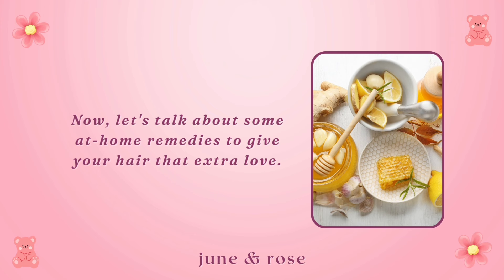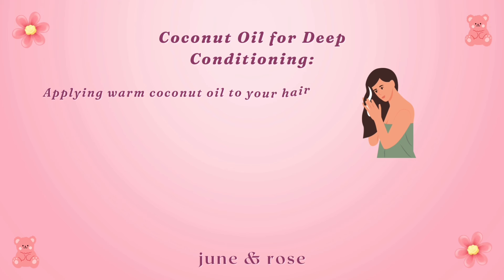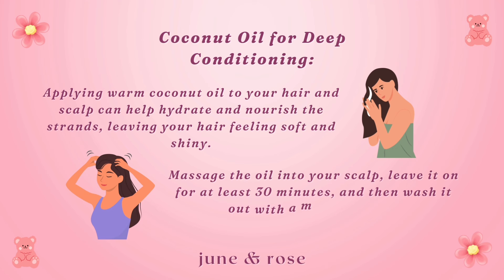Now let's talk about some at-home remedies to give your hair that extra love. Coconut oil for deep conditioning: coconut oil is renowned for its moisturizing properties. Applying warm coconut oil to your hair and scalp can help hydrate and nourish the strands, leaving your hair feeling soft and shiny. Massage the oil into your scalp, leave it on for at least 30 minutes, and then wash it out with a mild shampoo.